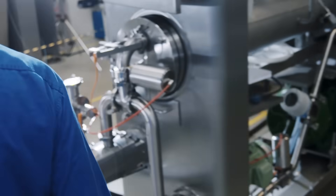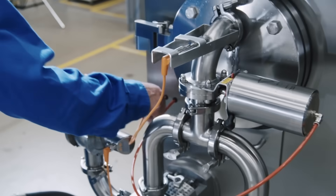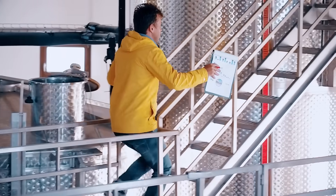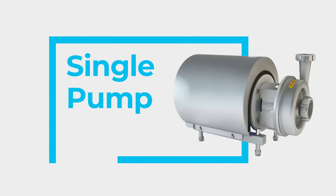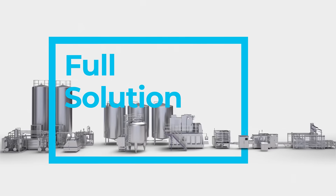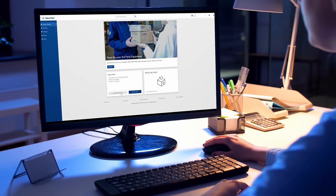Our offer applies to any brand of food processing and packaging equipment, whether you run a Tetra Pak line or not. Do you need a single pump or a whole solution? Do you have a planned order or an emergency request? Look at our e-business platform.